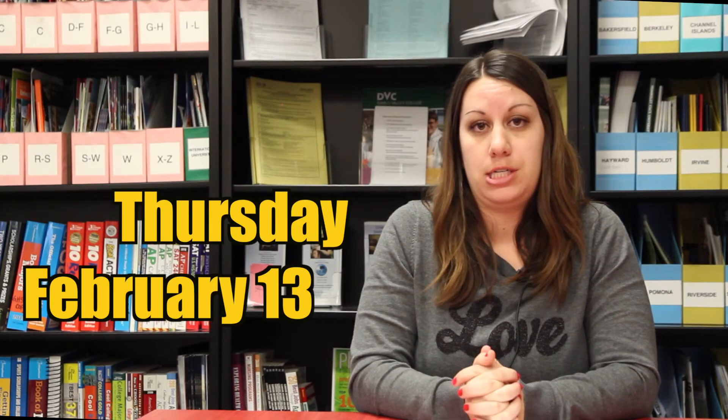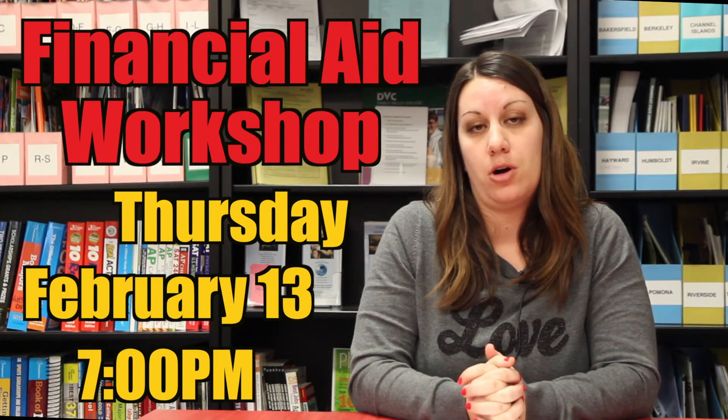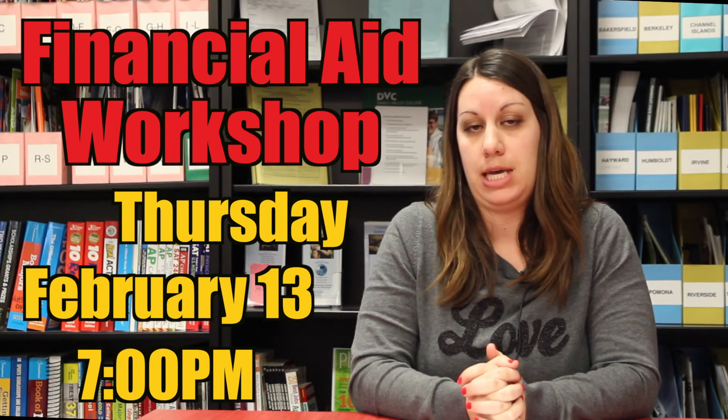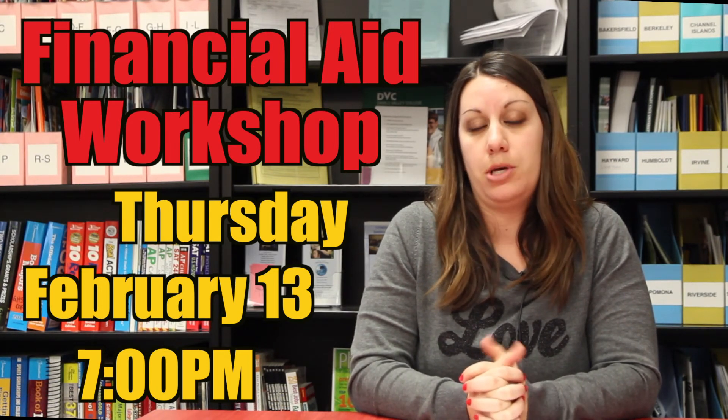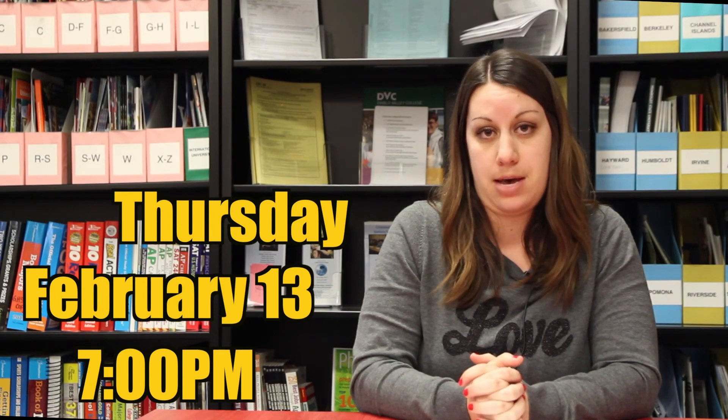Last year the Pedrosi Foundation awarded 38 scholarships to Granada graduates. Make sure you mark your calendars for Thursday, February 13th at 7 o'clock p.m., where we will hold a financial aid workshop for all students and parents. Get all your financial aid questions answered at this workshop. We will be holding the workshop in the Student Union.